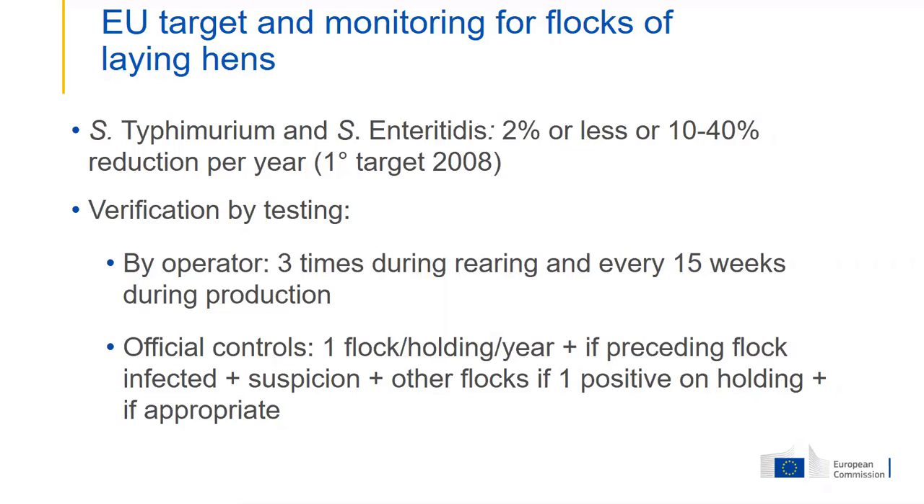The monitoring of flocks continues using a harmonized approach, still applicable today. Samples need to be taken three times during rearing and every 15 weeks during production by the farmer — by the operator himself. In addition, there are official controls with inspections, and at those occasions samples are taken and analyzed for the presence of salmonella.